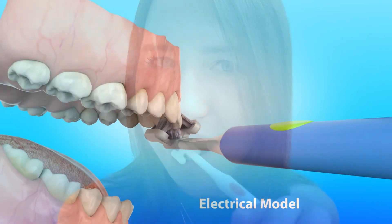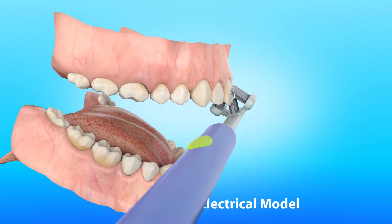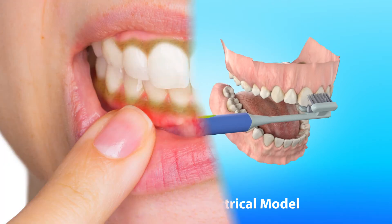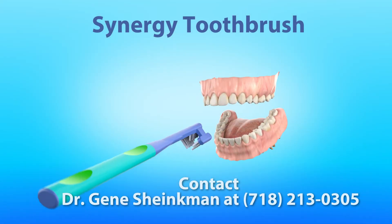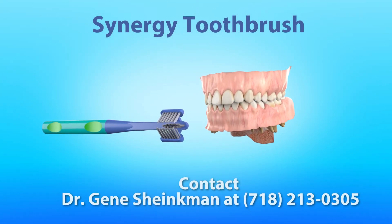An electrical Synergy Toothbrush is also available. It's one of the thinnest ergonomic toothbrushes available on the market. Vibrating bristles massage the gums, thus strengthening the most critical area where harmful bacteria can penetrate. Synergy Toothbrush has all the right angles to keep your mouth healthy.